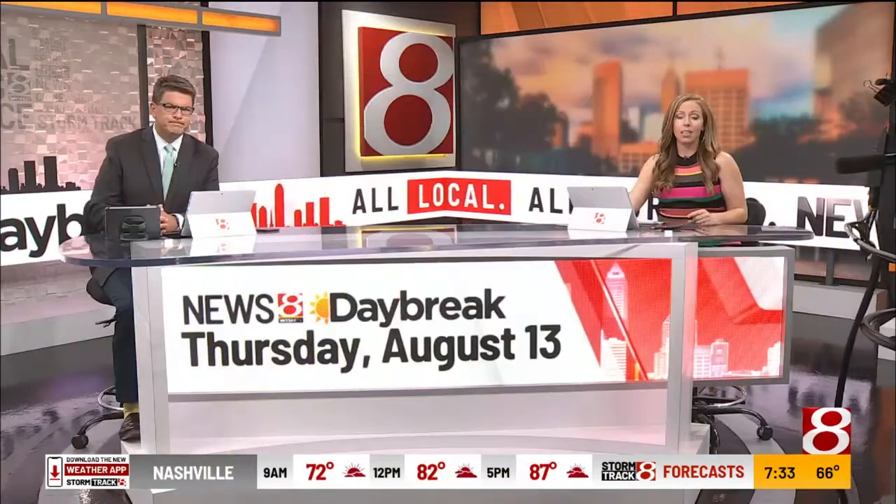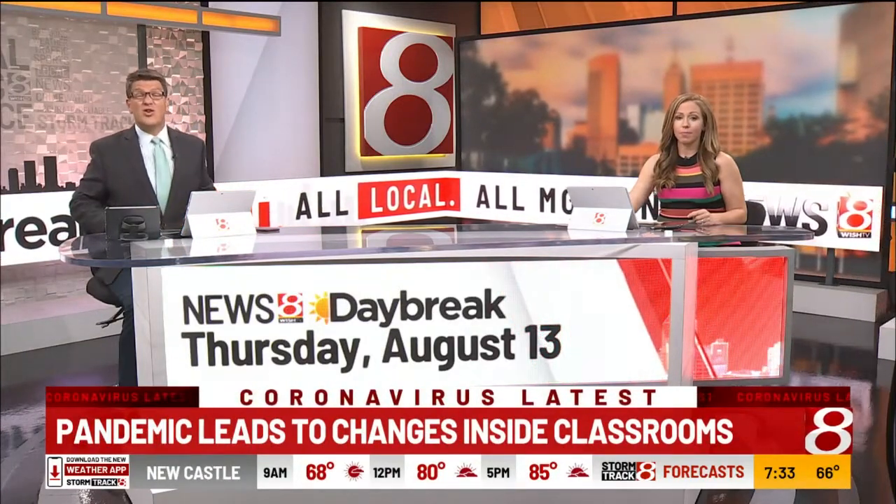New on Daybreak, a look at the changes inside a kindergarten classroom. The pandemic has forced teachers to create a new model. News 8's Katie Wisely went to Lebanon schools, where elementary school classes start today.